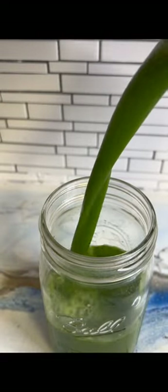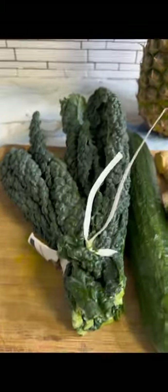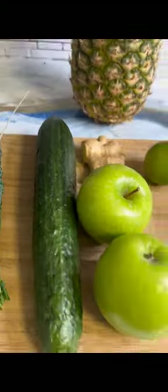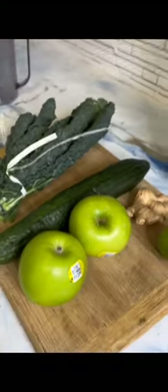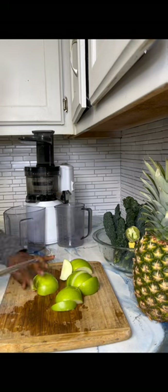This week's juice of the week features my favorite kale. You're going to need one bunch of kale, one lime, one cucumber, half a pineapple, two green apples, and one inch of ginger. Depending on how big your cucumber is, you'll get about 32 ounces or more of juice.